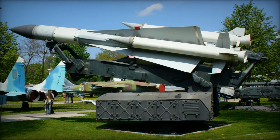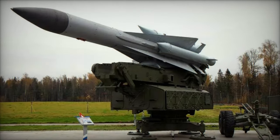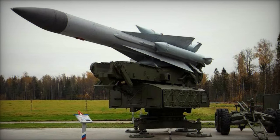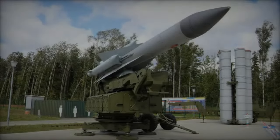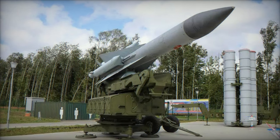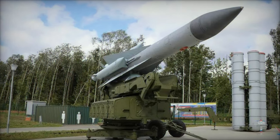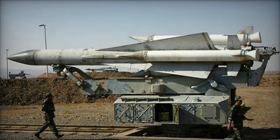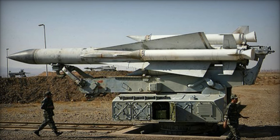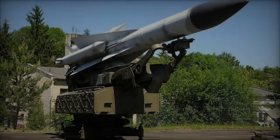The headquarters unit of an S-200 regiment holds a central position in the overall air defense strategy, with its radar section serving as a critical component. This section utilizes a D-band radar, known as Big Back in NATO terminology, with an impressive range exceeding 500 kilometers. This early warning radar system plays a pivotal role in detecting incoming aerial threats at long ranges, offering the regiment essential lead time to respond effectively and coordinate defensive measures.